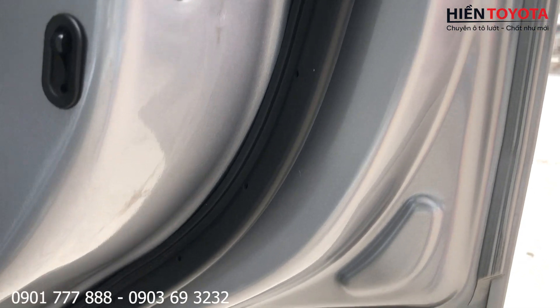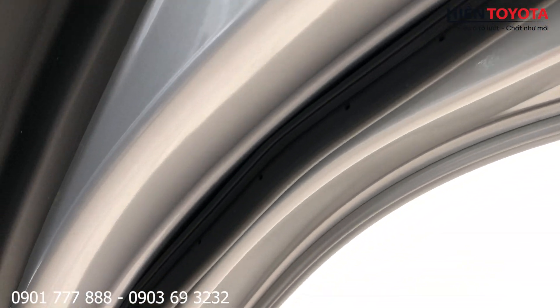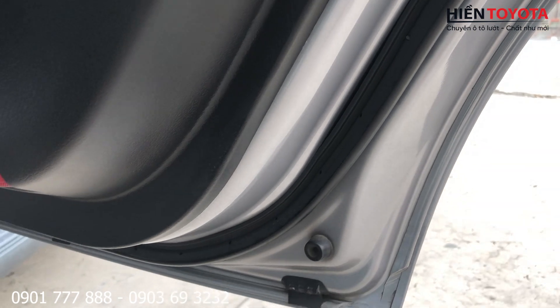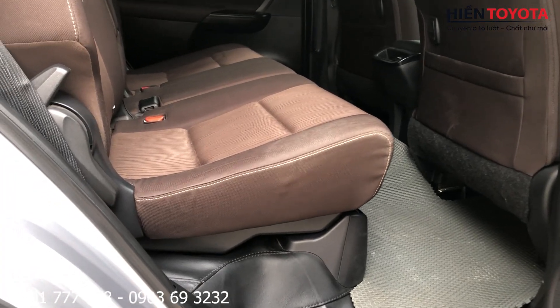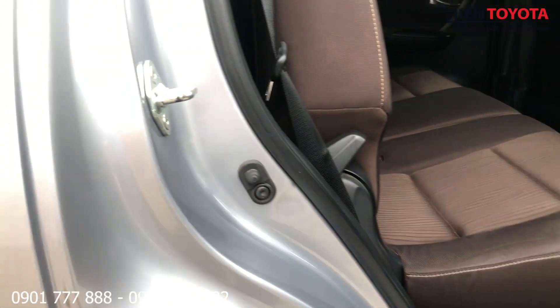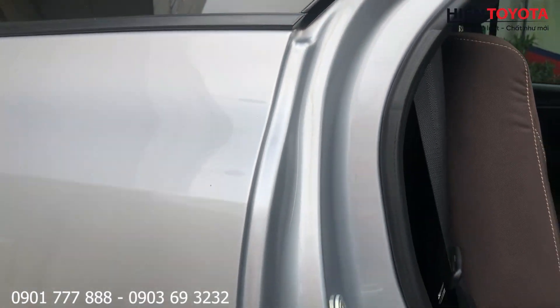Quay chi tiết cho các chị các bạn cùng xem. Những anh chị ở xa có thể xem rồi thương lượng giá qua điện thoại rồi chuyển cọc, bên mình có thể giao xe tận nhà. Bây giờ mua bán nó dễ lắm, đơn giản.